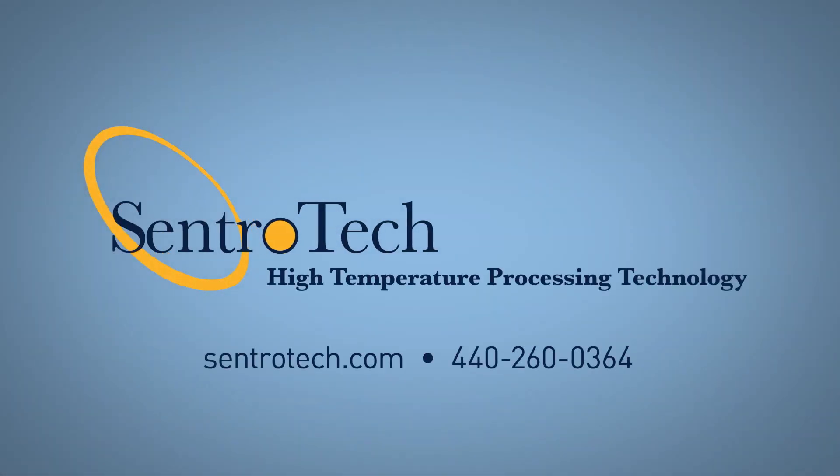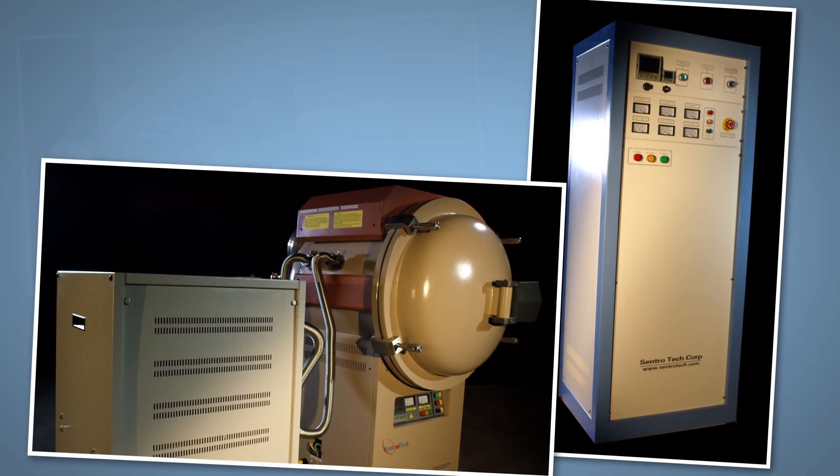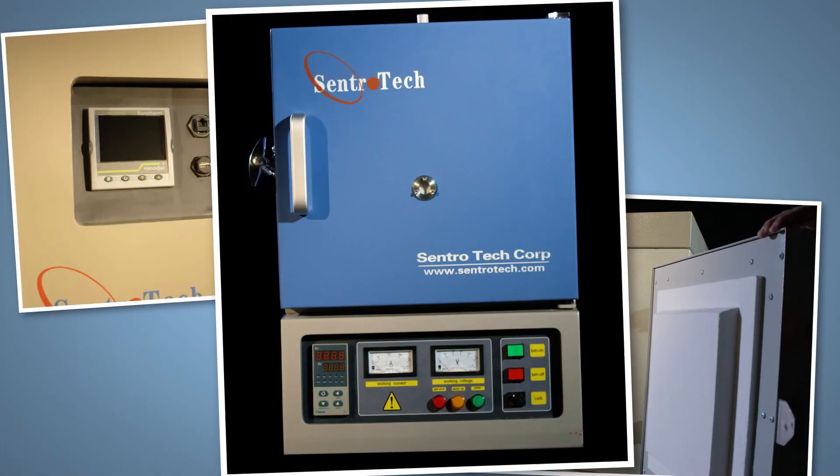Centrotec Corporation offers a complete line of high temperature processing technologies in many styles and configurations. Every Centrotec furnace is engineered to deliver great value, long life, and the results you require.